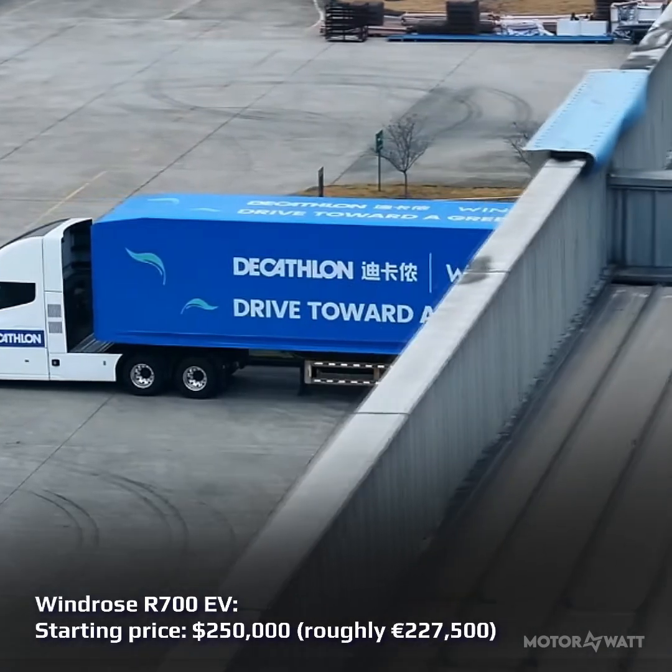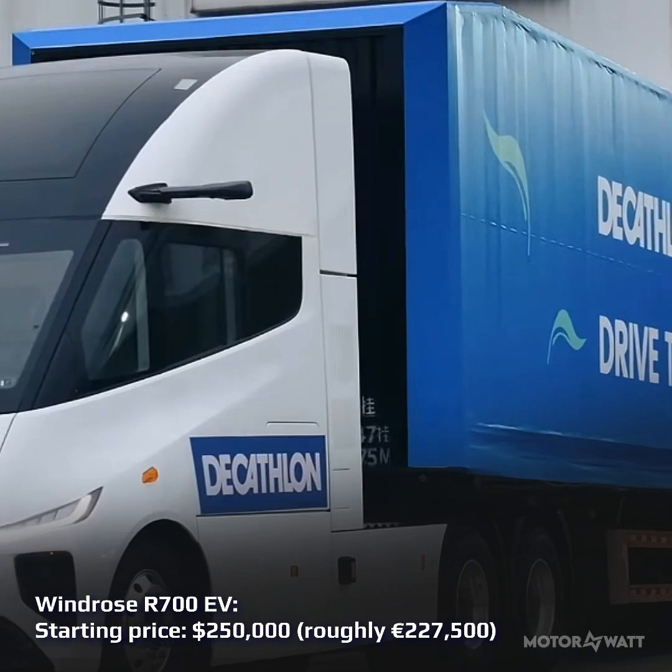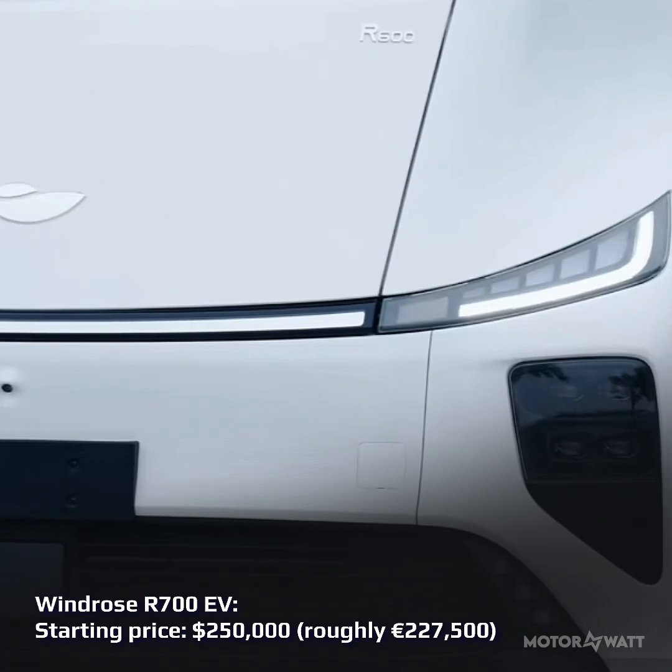The Windrose R700 EV isn't out to impress, it's out to deliver. Built in China and hitting global roads in 2026, this electric semi targets long-haul freight with serious numbers.